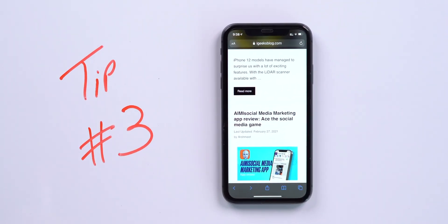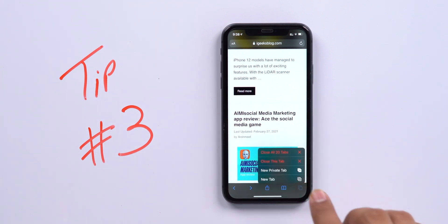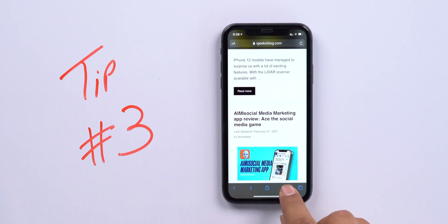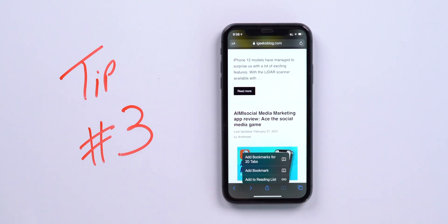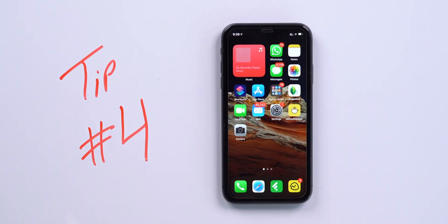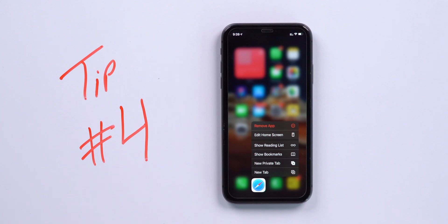Did you know you can close all tabs in Safari by pressing and holding the tab button? You can close all the tabs at once. This long press functionality also applies to the bookmark button. Tap and hold the bookmark button and you can add all open tabs as bookmarks. Another Safari tip: right from the Safari app icon you can quickly access your reading list, bookmarks, or open a private or new tab.